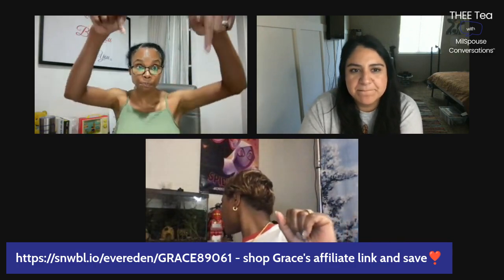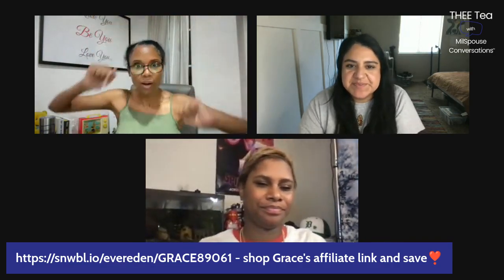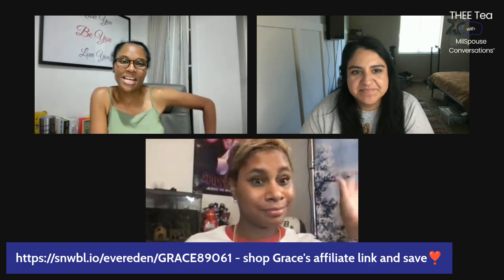Y'all shop Grace's affiliate link right here at the bottom — 15% off your first order. You will also be able to find this link on Grace's bio page at millspiceconversations.com.